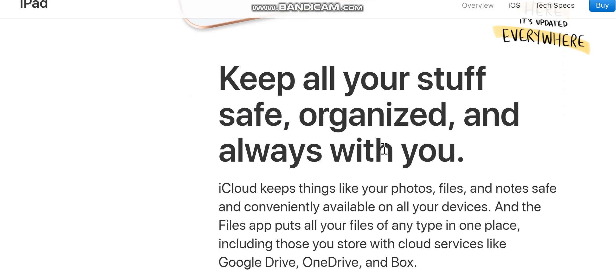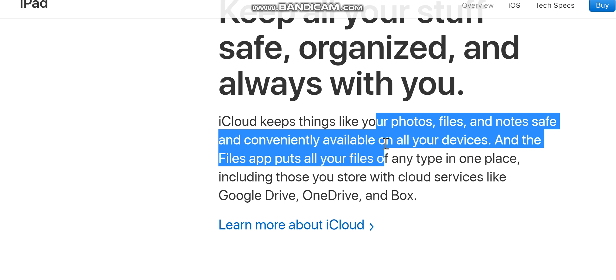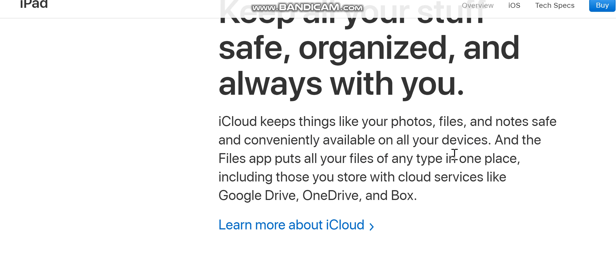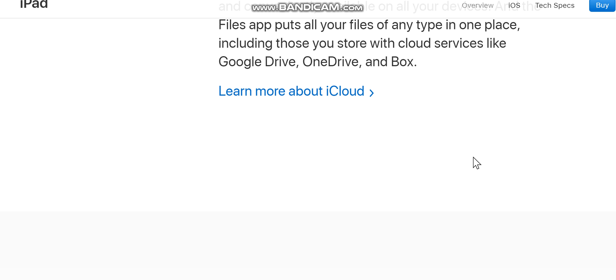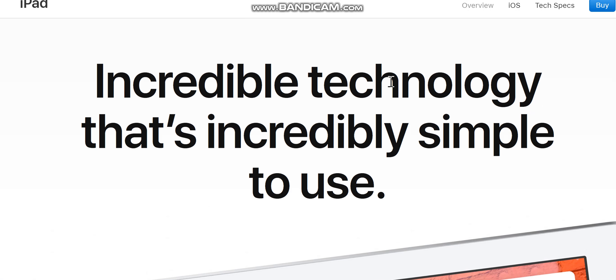iCloud keeps things like your photos, files, and notes safe and conveniently available on all your devices. The Files app puts all your files of any type in one place, including those you store with cloud services like Google Drive, OneDrive, and Box.